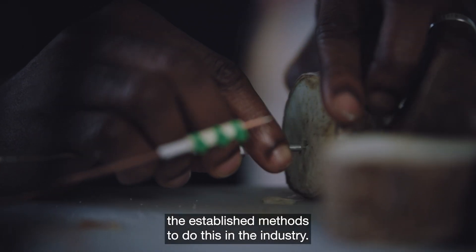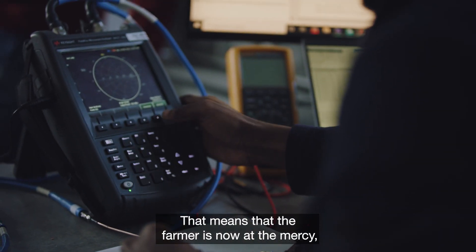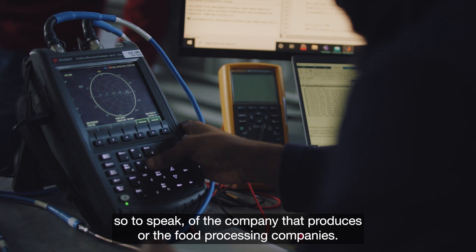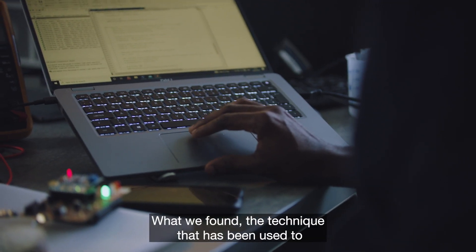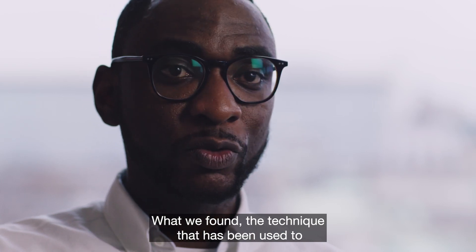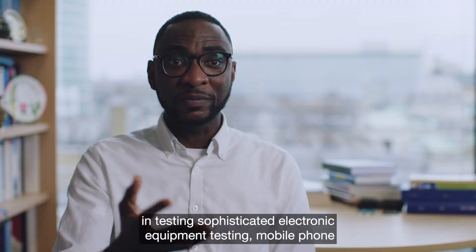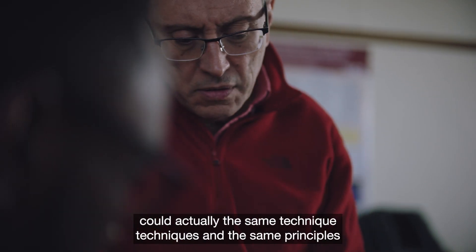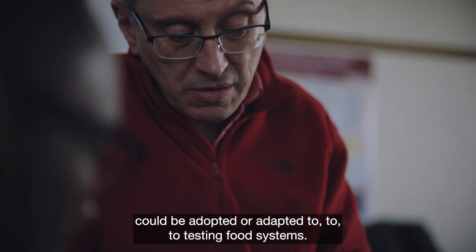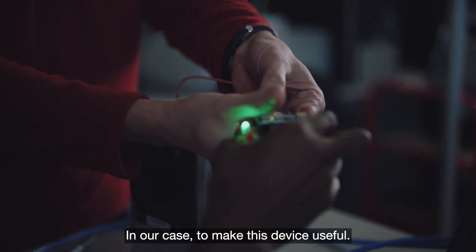There are established methods to do this in the industry, but that means that the farmer is now at the mercy, so to speak, of the company — the food processing companies. What we found is that the techniques used in testing sophisticated electronic equipment, testing mobile phone antennas and things like that, could actually be adopted or adapted to testing food systems.